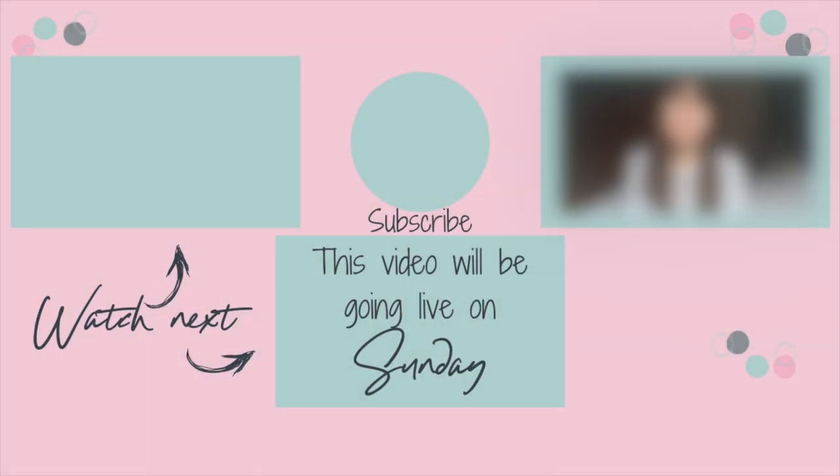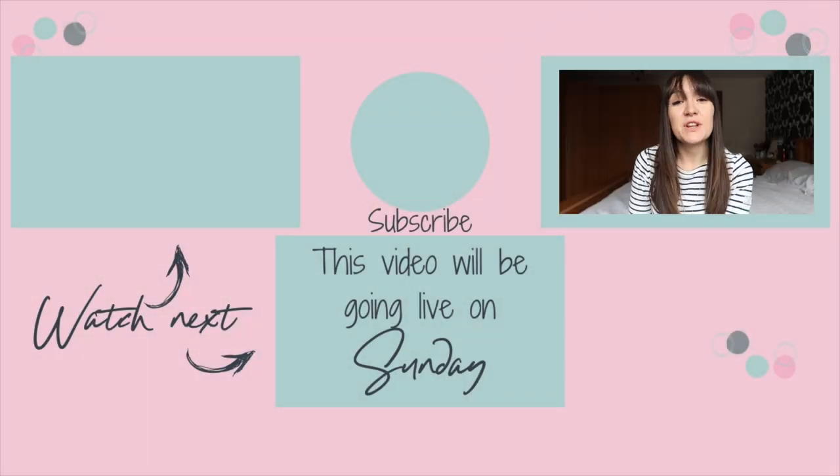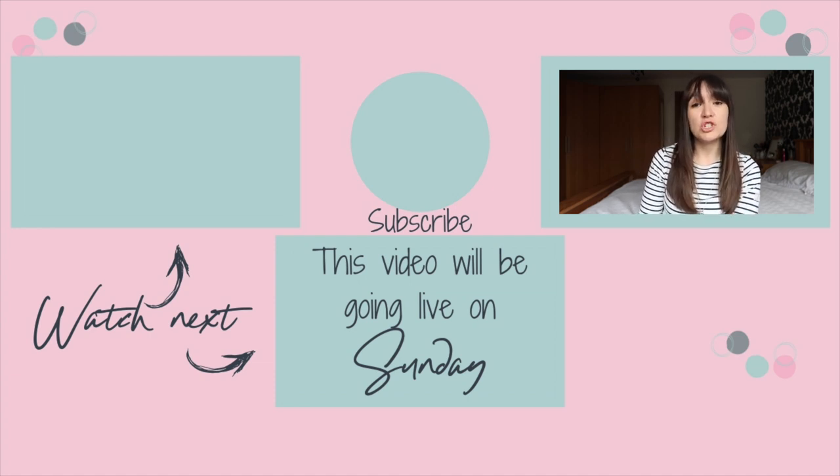Thank you so much for watching. If you've liked this video please give it a huge thumbs up, don't forget to subscribe, hit the bell to be notified when I post new videos every Tuesday, Thursday and Sunday at 7 p.m. If you want to watch more Shop With Me's and hauls they are down here, and if you want to watch my latest video it's just over here. See you guys soon, bye!